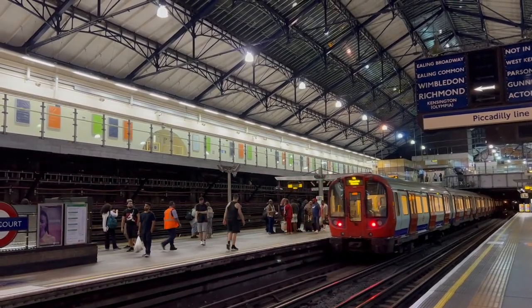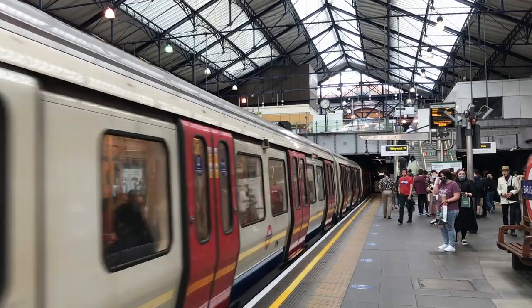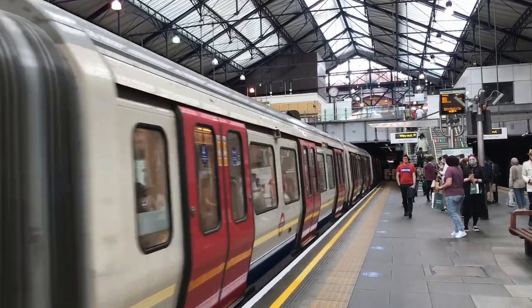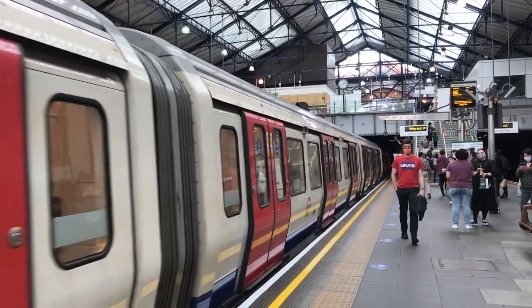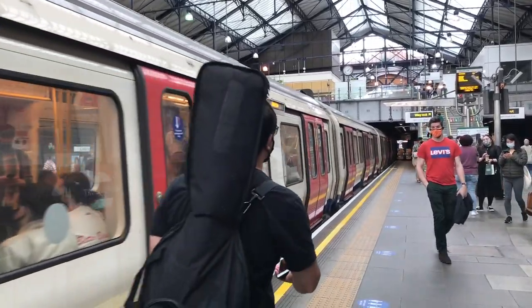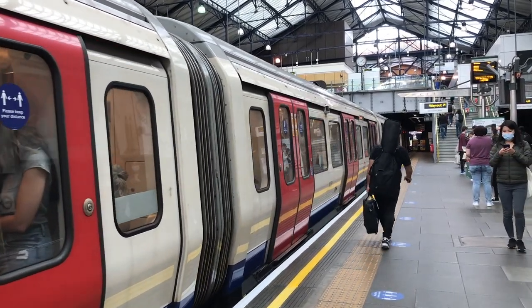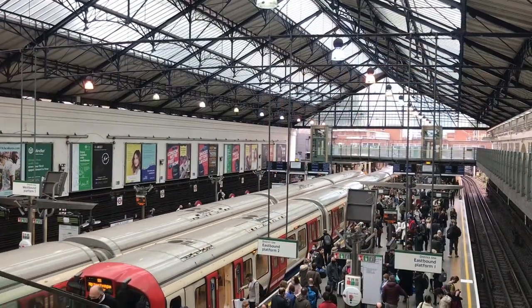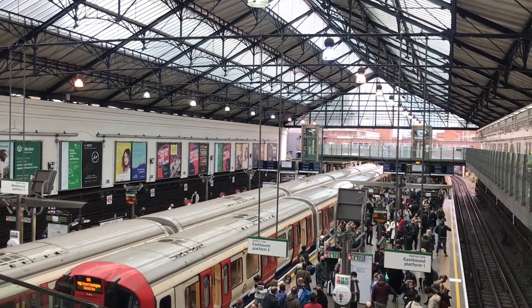These aren't the only means of getting information at Earl's Court. There are announcements, of course, and these days there are dot matrix indicators. The latter have a distinct advantage over the old indicators in that they can display a wider range of destinations, and indeed other information the staff might need to communicate with passengers. There are plenty of places a district train might end up that have no corresponding sign, so it's good to have an alternative.